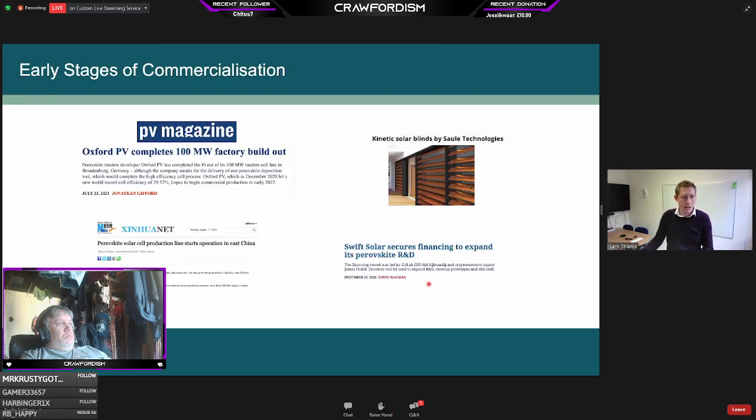There is already commercialization happening. Several companies are now in pilot phase with pilot lines and even moving to larger manufacturing lines. Oxford Photovoltaics has a 100-megawatt line in Brandenburg, Germany. MicroQuanta Semiconductor in China has a similar 100–200 megawatt manufacturing line. There are products coming from Sol-A Technologies in Poland, and Swift Solar is starting to produce products as well. It's a very exciting time to see this technology, which started in the labs, now coming to be commercialized.